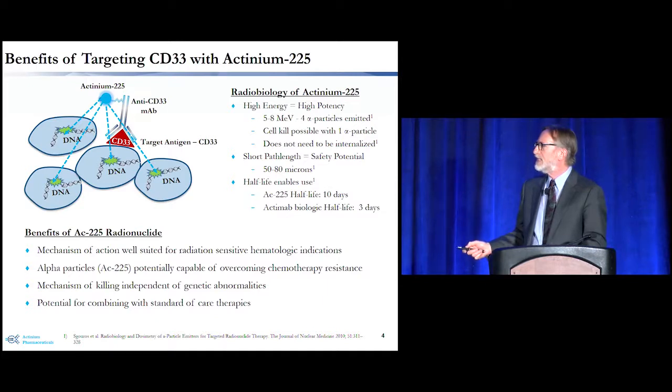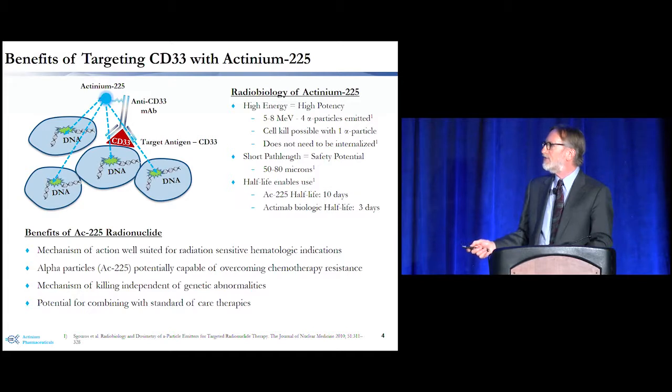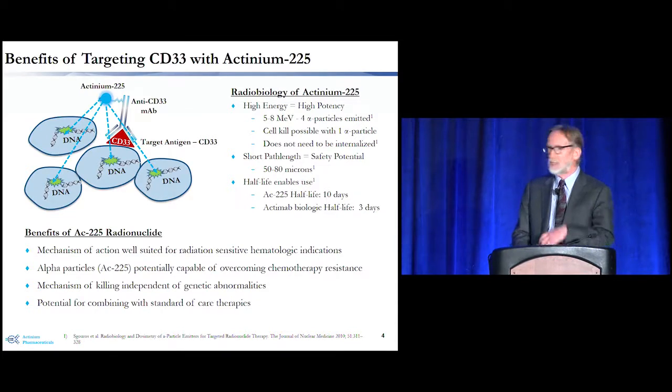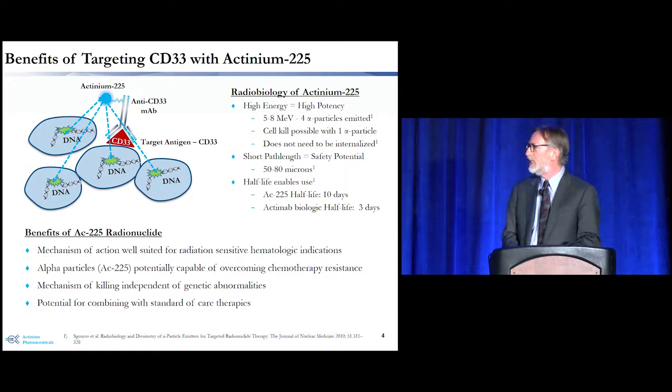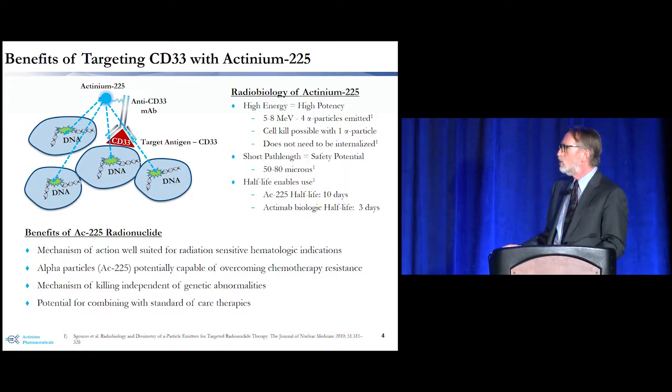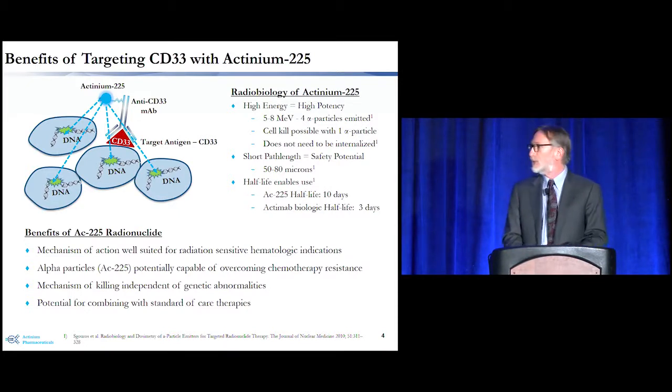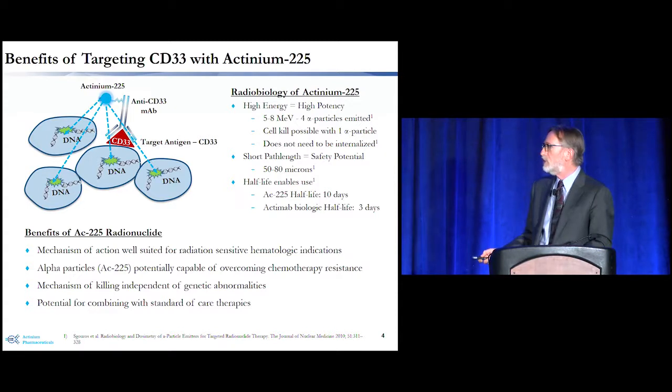The half-life of actinium is also well suited for this use. Actinium-225 itself has a half-life of 10 days, while the actual biologic half-life of the actinium-labeled antibody in humans is about three days as the antibody gets broken down. We believe this mechanism of action is very well suited for radiation-sensitive hematologic tumors, and alpha particle therapy can potentially be used in patients who are resistant to standard cytotoxic chemotherapy because it can overcome chemotherapy resistance.